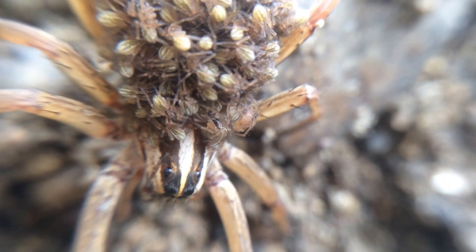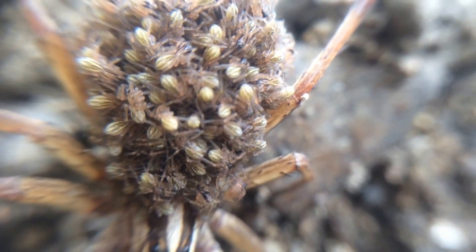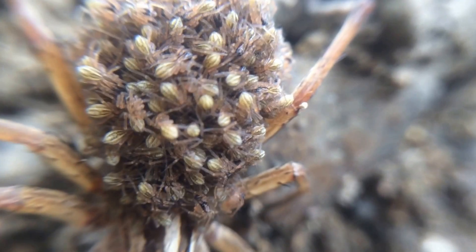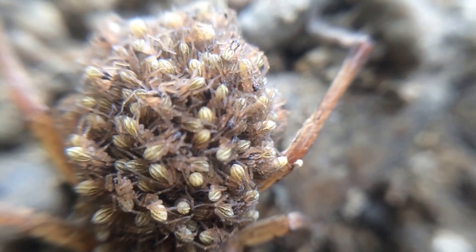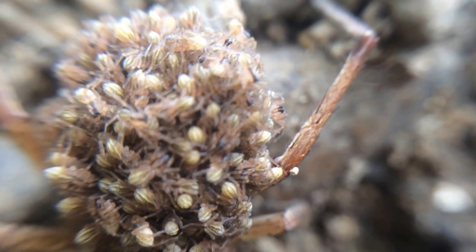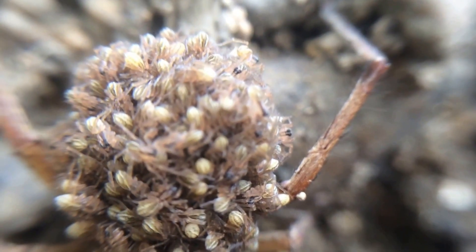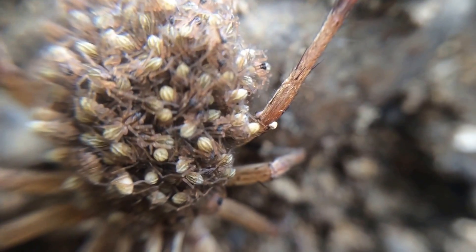Isn't that just the neatest thing? Look at all the baby spiders just tucked on there. Those spiders are not going to be staying on there much longer — I think they're about the size that pretty soon they're going to be coming off. That is a lot of baby spiders. She's just carrying them right along all faithfully, like a good spider mother.